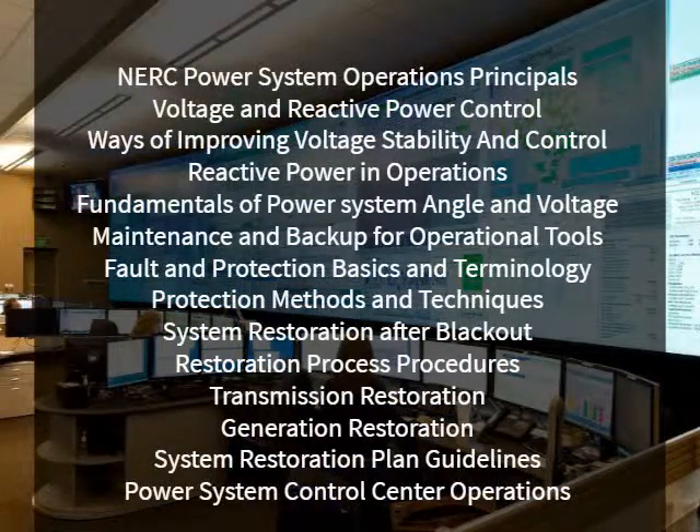The course agenda covers Voltage and Reactive Power Control, Ways of Improving Voltage Stability and Control, Reactive Power in Operations, Fundamentals of Power System Angle and Voltage Stability, Maintenance and Backup for Operational Tools, Fault and Protection Basics and Terminology, Protection Methods and Techniques, and System Restoration After Blackout, including Restoration Process Procedures, Transmission Restoration, and Generation Restoration.